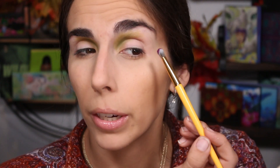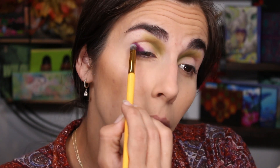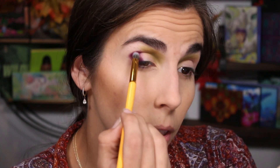I want a brush that's a bit fluffier but can also pack on shadow, so I'm going to grab this Luna Magic brush — it's fantastic, no fallout. We're going to go into that purple, pack it on the outer corner, and then see if I can use the same brush to blend up. I'm going to pack like that — look how pigmented that is, that's beautiful! Tiny bit of fallout right there, and then I'll blend up.